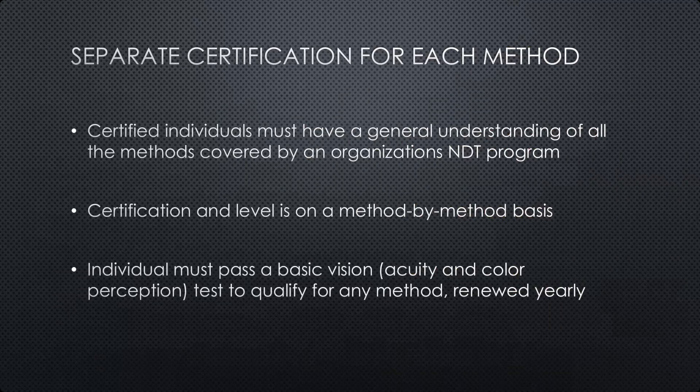Just as a side note on color perception — just because someone has some level of color blindness does not necessarily mean they can't perform NDT. Someone may not have perfect color vision but good enough to pass this basic vision test.